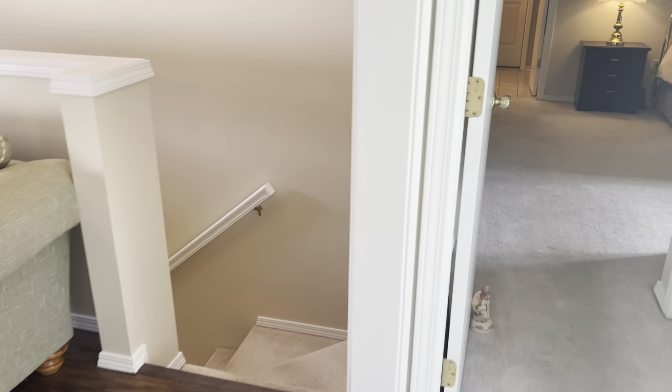Let's go check out downstairs. It is a walkout basement, so you can walk out to the backyard right here. You've got a living area — kind of two living areas. Here's the stairs, your living area right here, and another living area over here.